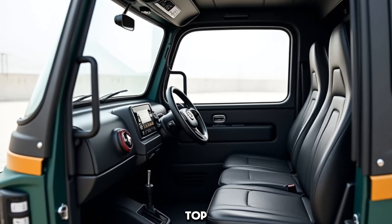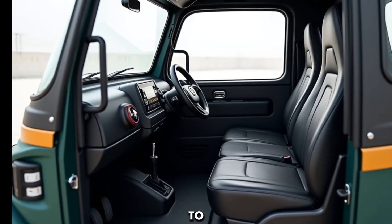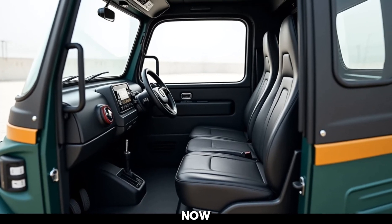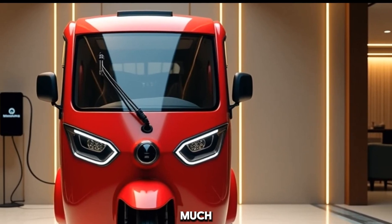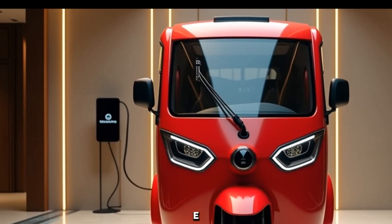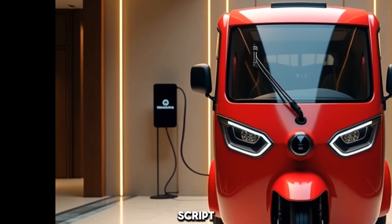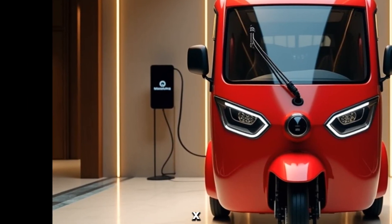And thanks to its high-torque motor, it can effortlessly handle inclines and carry up to 4 passengers comfortably. Now let's talk about the big question — how much does this cost? The 2025 Mahindra E-Alpha Mini is priced at an incredibly affordable ₹1.45 lakh ex-showroom.